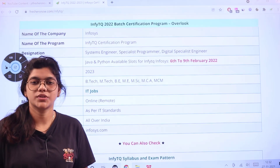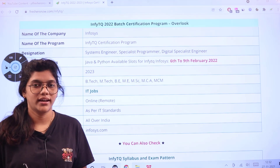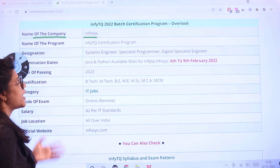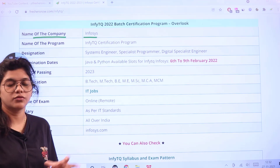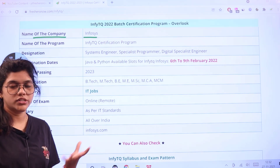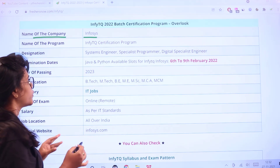Before we get into the registration part, we will know and understand what this is actually about. You will know the outline and the eligibility criteria. The company or organization is Infosys and this is the InfiTQ certification program, which is essentially an assessment tool. You can read through all the details on the Freshersnow website to get a full understanding of the whole program.